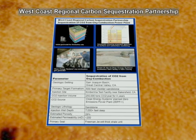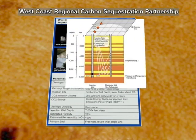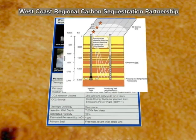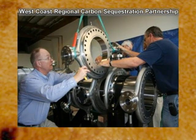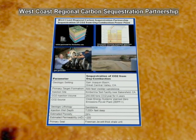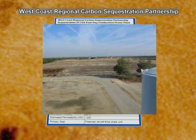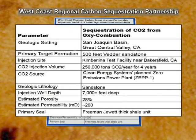The West Coast Regional Carbon Sequestration Partnership will inject 1 million tons of CO2 over four years as part of an integrated carbon capture and storage test near Bakersfield, California. Hosting the project is Clean Energy Systems, a power generation technology developer, who will supply the CO2 from a new oxy-combustion power plant based on rocket engine technology. The site is located at the southern end of the Great Central Valley, one of the largest CO2 storage resources in West Carb's seven-state territory. By injecting the plant's full exhaust stream underground, the project will demonstrate that emission-free electricity from fossil fuels is a reality.